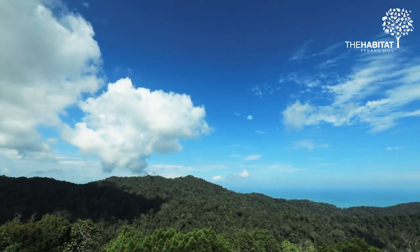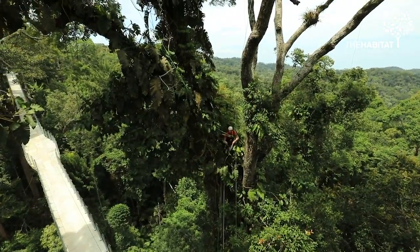I think this site, the Habitat on Penang Hill, will become a real global center for canopy science.